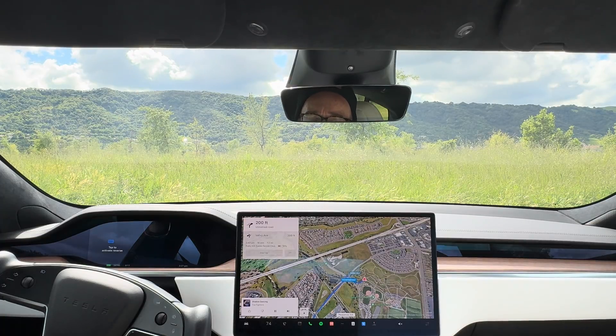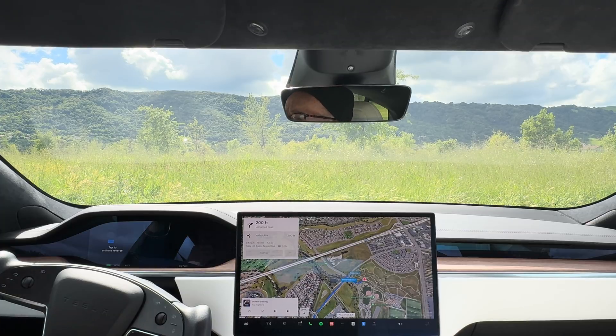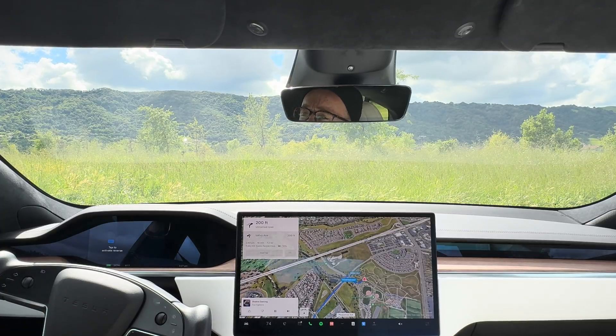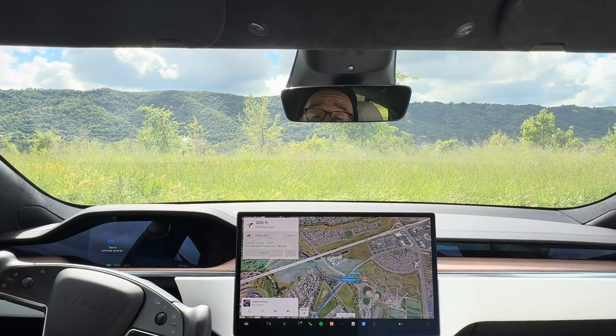Hey guys, welcome back to the channel. We have an exciting new video for full self-driving — version 12.3.4. We are in my 2021 Model S long-range, and we're going to be doing a quick drive. What's going to make this one a little bit more unique is there are some roundabouts that we're going to encounter on the way home. This is my first video with 12.3.4, so we'll see how well it does.